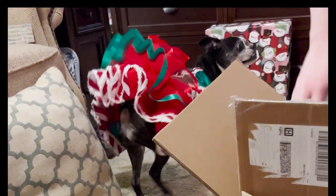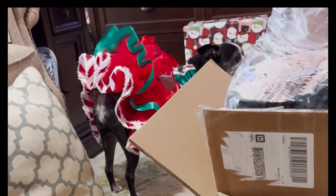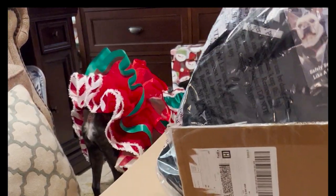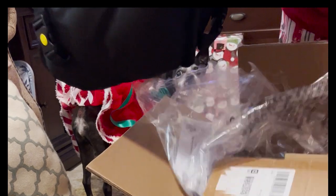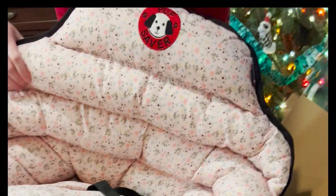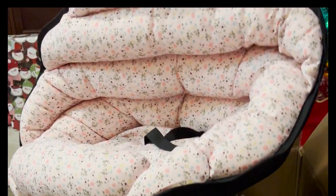Even if your PupSaver has enough room for both of your dogs to sit in one, never ever put more than one dog in a PupSaver seat. PupSaver will tell you this because it is a safety issue. As of the release of this video, if you go to their website they offer a discount when purchasing two PupSaver seats at one time, but that could change at any moment.